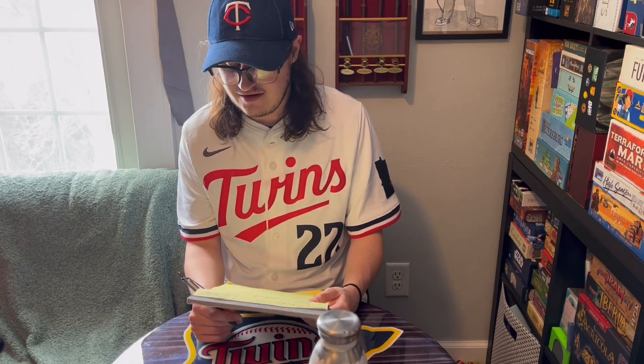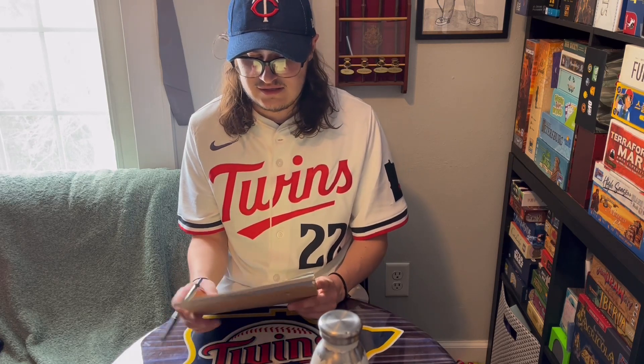Hey everyone, welcome back to Ben and Danielle Reviews. I'm Ben. Today I want to talk about the month of March. It was pretty eventful in terms of games being played — a lot of stress, a lot of things going on at the shop and outside the shop. I did get some content filmed, including Andrew and Jamie doing the first 10 of their top 50. I played 50 total plays of 39 unique games, and I also got 10 new games played.